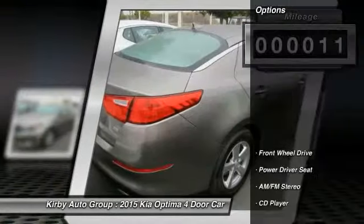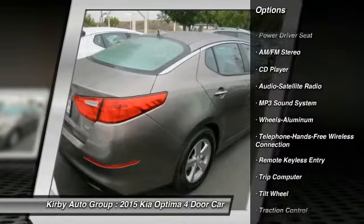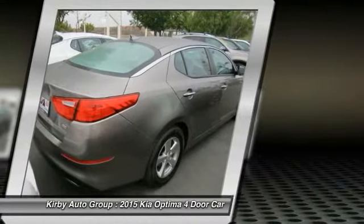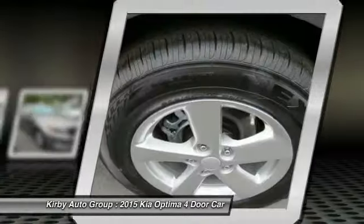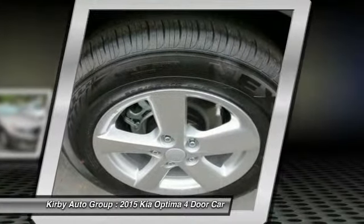Here are some of this vehicle's great options: traction control, anti-lock braking system, Bluetooth wireless data link for hands-free phone, power steering, air conditioning, front aluminum wheels, cruise control, FWD, AM/FM stereo radio, rear defrost.